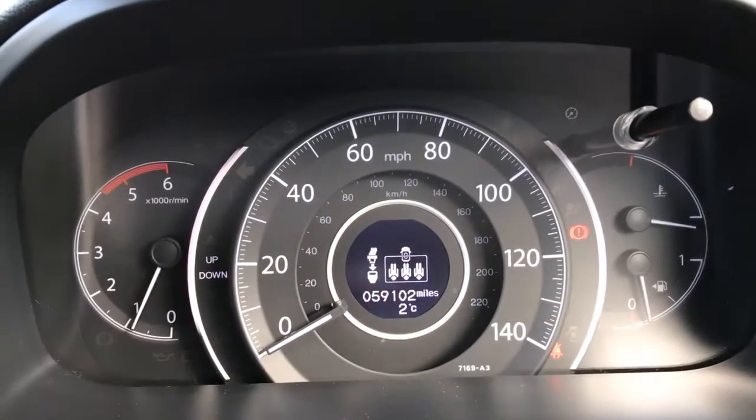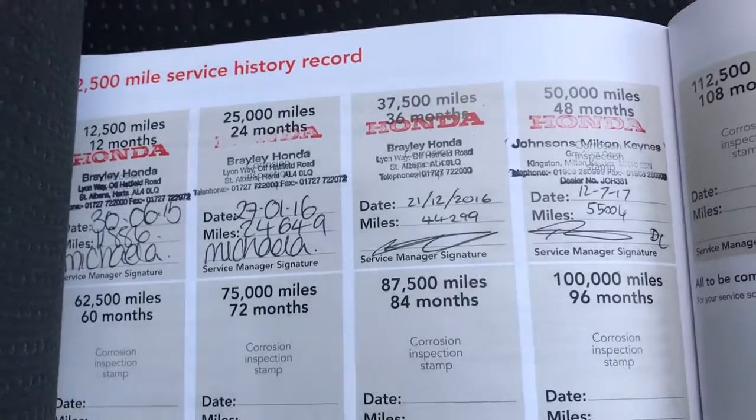Mileage is 59,102. There's your full Honda service history — last serviced at 55,000 miles. Six-speed manual gearbox.